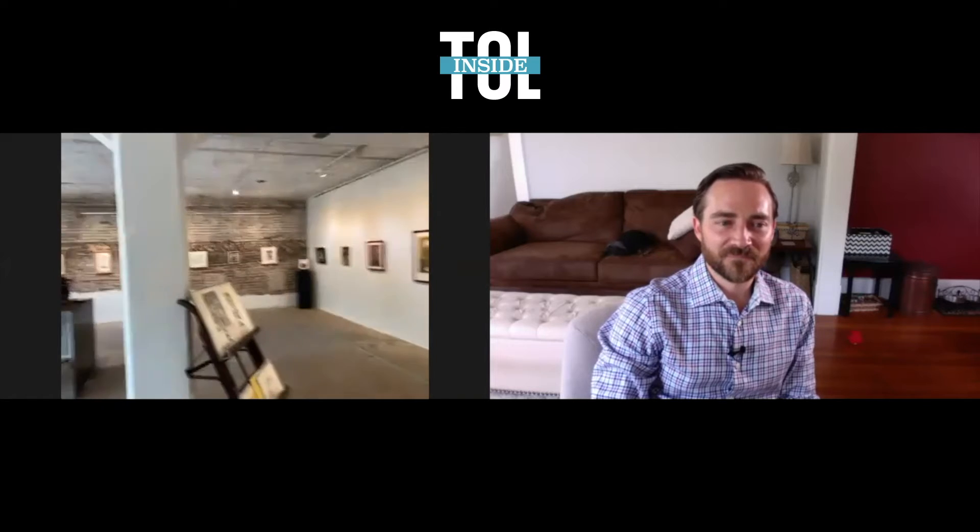We love the way they incorporate the past with the present and repurpose items — it's a great space. We do want to encourage people to come in. We're doing everything we can to keep people safe, respecting social distancing, and we have a mask requirement.